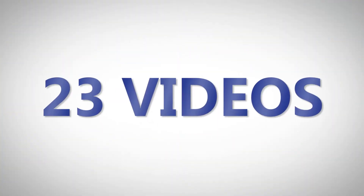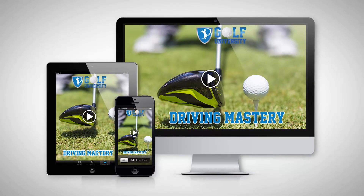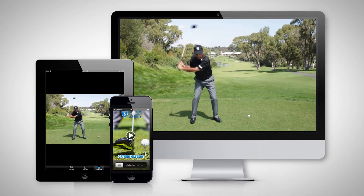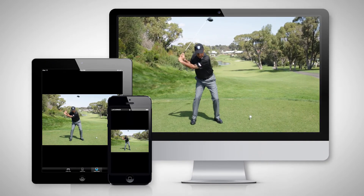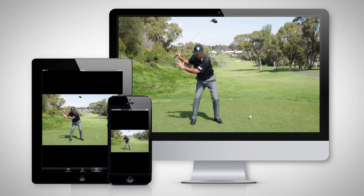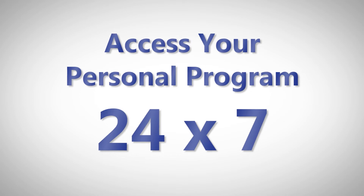The 23 videos in the Driving Mastery Program are accessible on the internet, on your personal computer, iPad, tablet or smartphone, which means you can watch the videos at home, the office or even at the golf course, 24 hours a day, 7 days a week.